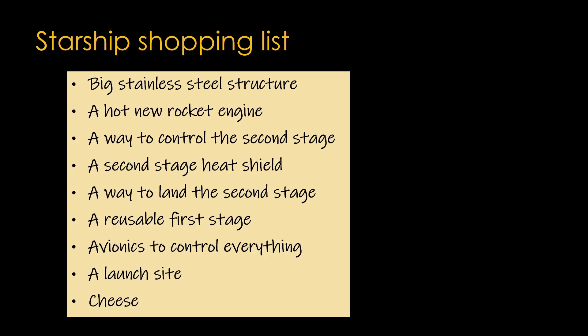Once you have this list, you go through each item and estimate how hard or risky it's going to be, based on the experience you have as a company and the prior art elsewhere in the industry. We'll use a scale from 1 to 10. Cheese gets a 1 — we know how to get it and where to get it. A reusable first stage is probably a 3; Super Heavy is mostly just a big version of the Falcon 9 first stage, and we have a ton of experience with that. Avionics is also probably a 3, as we have lots of experience. A big rocket structure is likely a 5 — there's a lot of experience using stainless steel, but it's a new material for us and this is a big rocket. We'll need to do a lot of work, but there are unlikely to be any showstoppers.